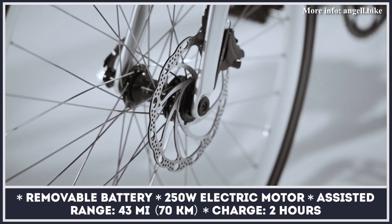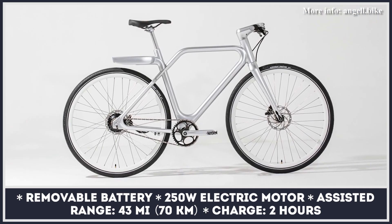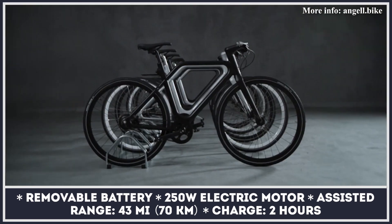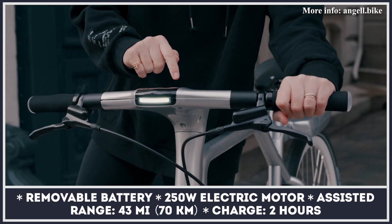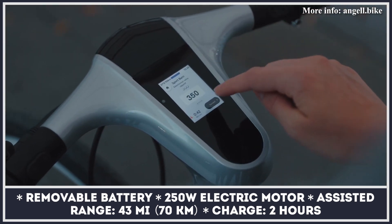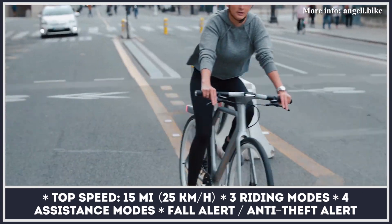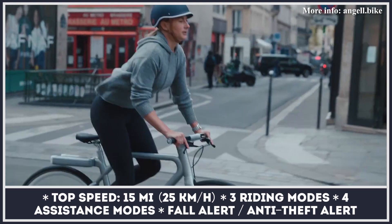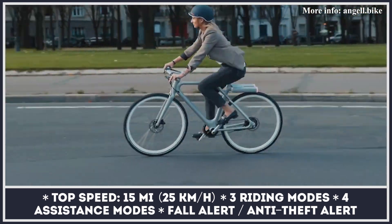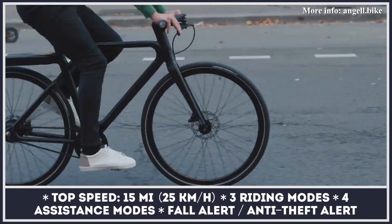Designed by Ora Ito and assembled in France, the Angel is one of the lightest electric bikes on the market. It has a high rigidity aluminum frame offered in high and low bar styles, with seamless looks as if it was 3D printed. The removable battery is positioned below the rider to even out weight distribution, complemented by a handlebar-mounted 2.4-inch display with over-the-air updates showing speed, pollution index, GPS, and calories.